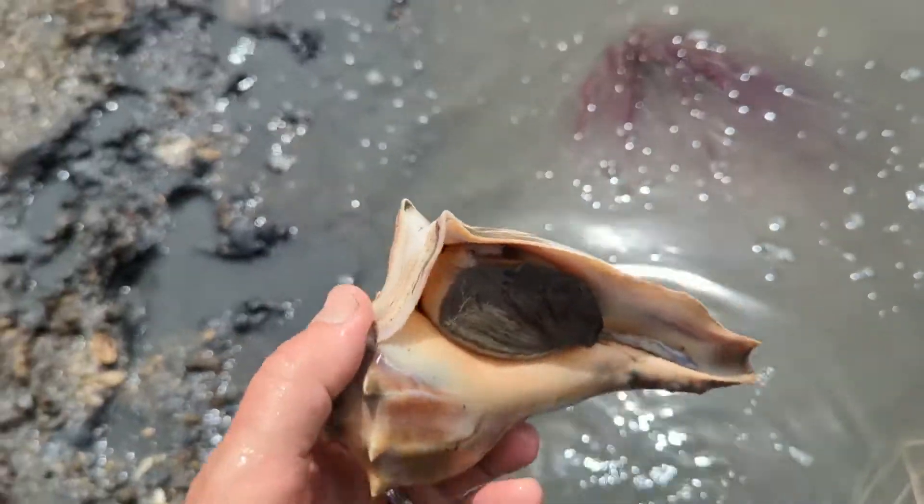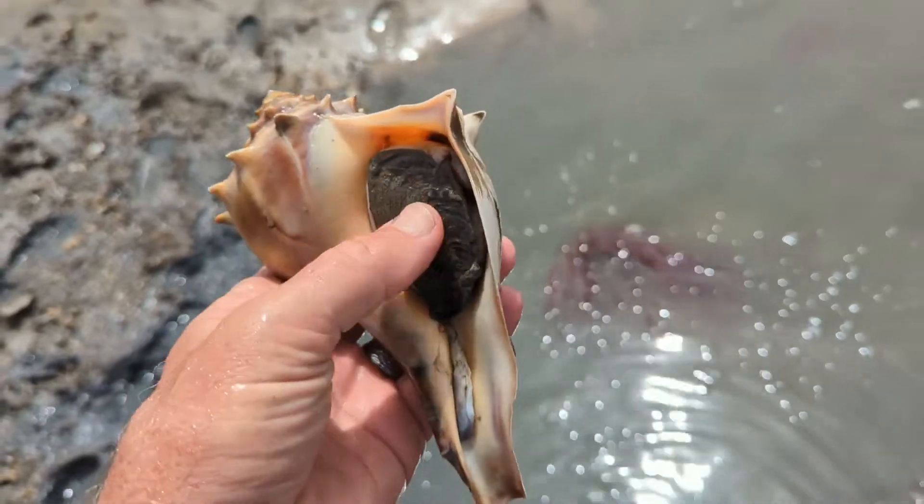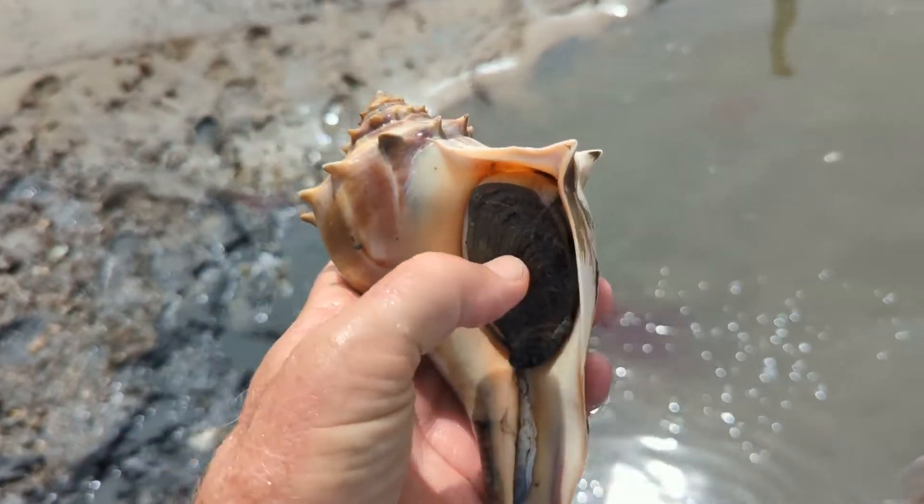That's a knobbed whelk. See the foot kind of pulling right there? So this is a knobbed whelk.